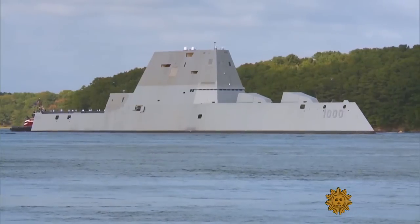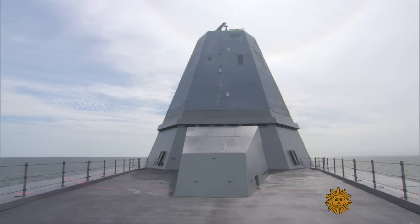It's part of the design of the ship to be stealthy — a sleek exterior without a lot of metal sticking up in different places, a smooth surface.